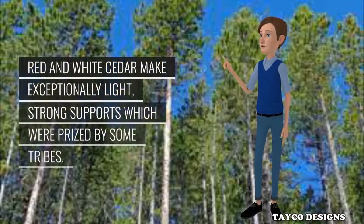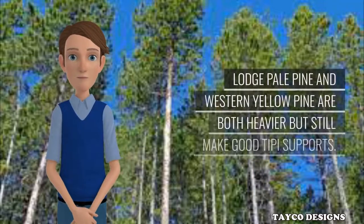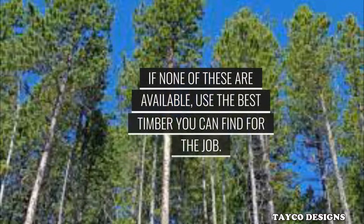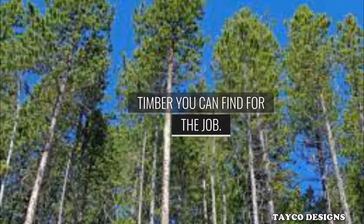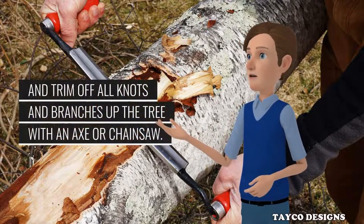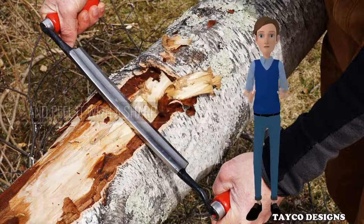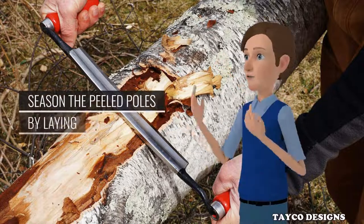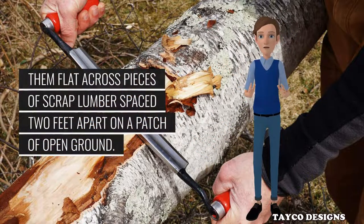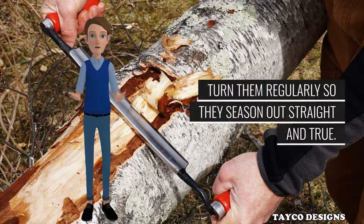Red and white cedar make exceptionally light, strong supports which were prized by some tribes. Lodge pole pine and western yellow pine are both heavier but still make good tepee supports. If none of these are available, use the best timber you can find for the job. If you do find some suitable timber, cut the trees early in the spring and trim off all knots and branches with an axe or chainsaw. Lay each pole across two sawhorses and, starting at the butt, straddle the pole and peel it with a sharp draw knife. Season the peeled poles by laying them flat across pieces of scrap lumber spaced 2 feet apart on a patch of open ground. Let them air and sun cure for 3 to 4 weeks. Turn them regularly so they season out straight and true.